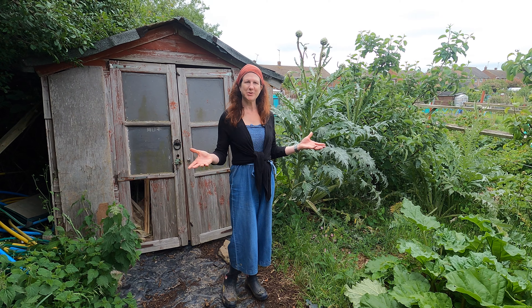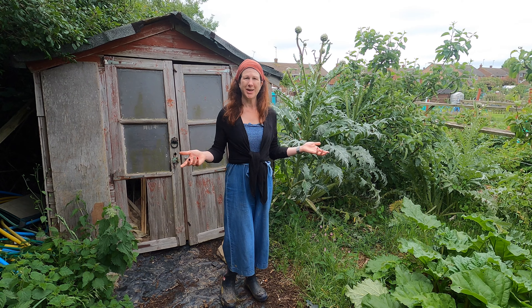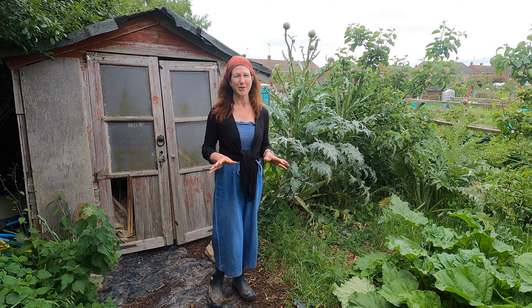Welcome to my allotment. Today I'm going to be doing you a tour. It's June and lots and lots of things are happening at the moment. Everything's growing really quickly. We've had lots and lots of rain and it's really exciting. So I'm going to be showing you what my allotment looks like — and prepare yourself, it's not perfect, so yours doesn't have to be either.